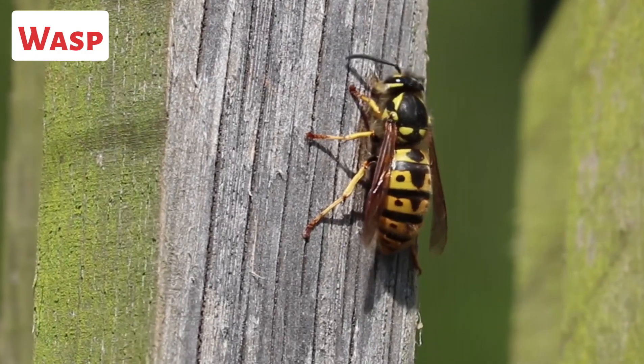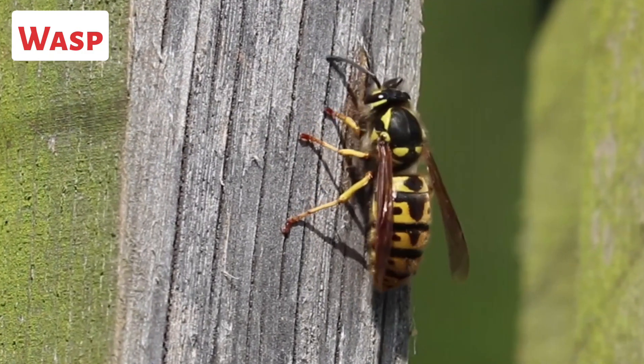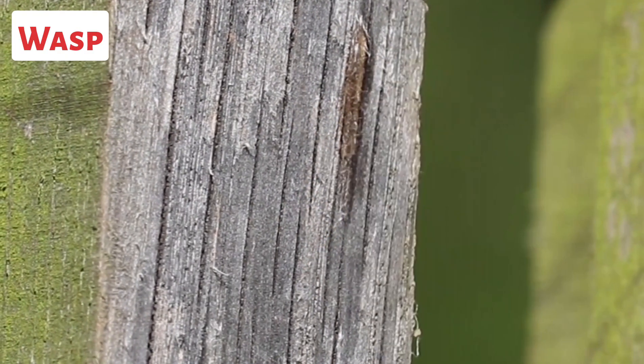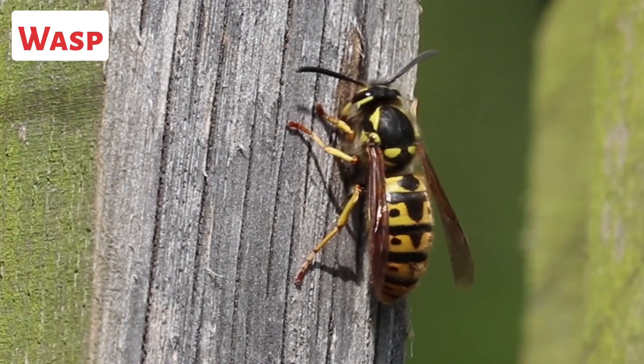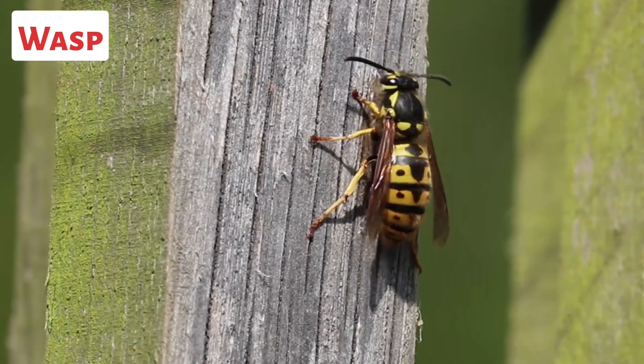This is a wasp. Wasps are flying insects that belong to the order Hymenoptera and are closely related to bees and ants. They are known for their slender bodies, distinct waist, and often vibrant colors.